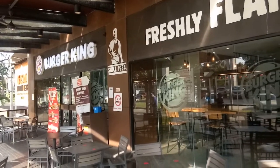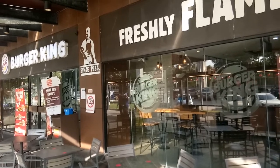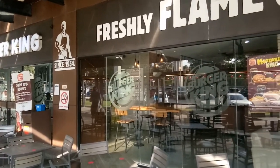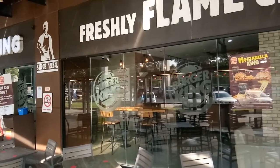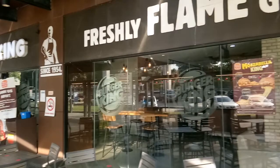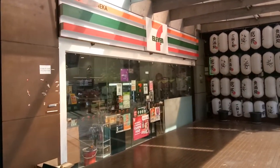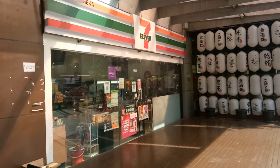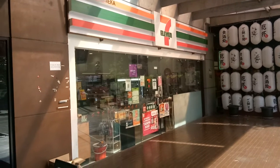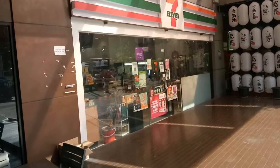Good evening, ladies and gentlemen, my fellow netizens down at YouTube and Facebook. I'm covering the Burger King and the other outlet here, which is the 7-Eleven. These are the early outlets that inhabited this USJ-19 Mall.